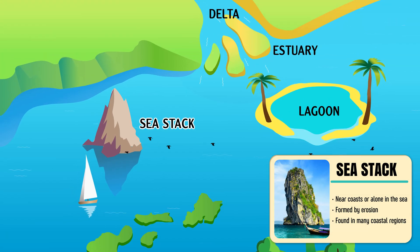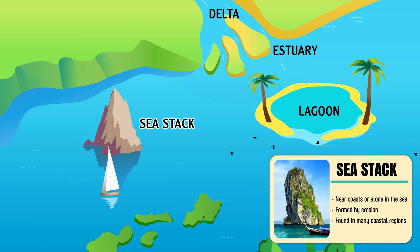Sea stack — a single large mass or pillar of rock rising above the surface of the sea.